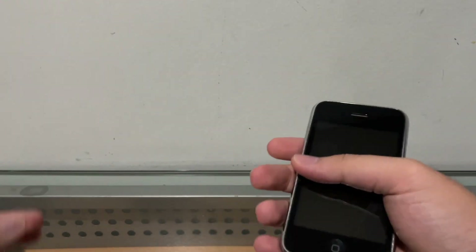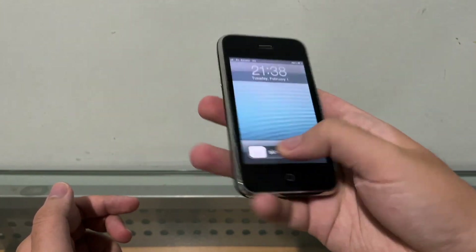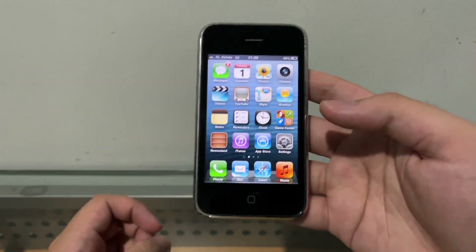Hey guys, welcome back to another video. So in this video we've got an old boy here, an iPhone 3GS running iOS 6, and in this video I'm going to show you guys how to get Siri on iOS 6 for the iPhone 3GS.